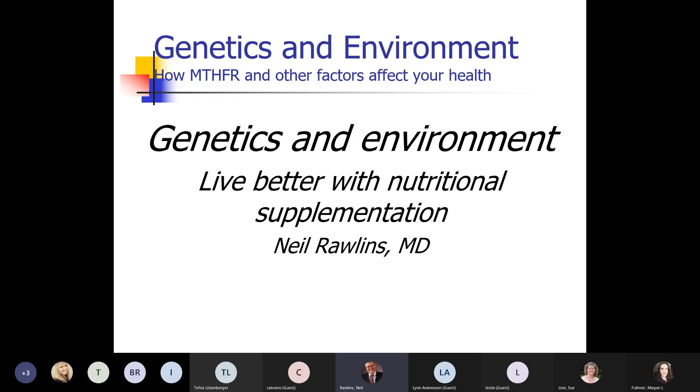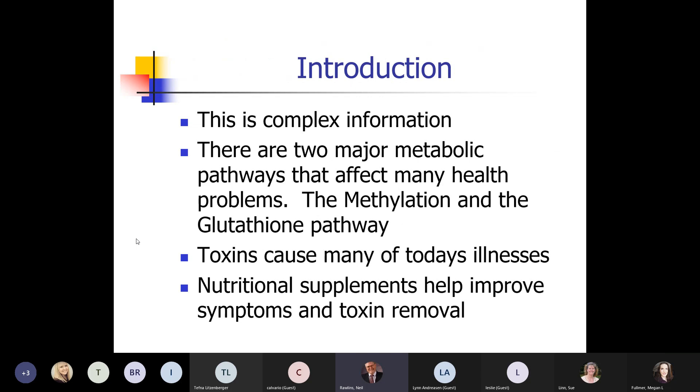Genetics and the environment — and this is really how you can improve that by using nutritional supplementation and also being aware of certain things that increase your risk and avoiding them. It is complex information, but I'm trying to help you understand this has a lot of good basic science behind it. There are two major pathways that affect a lot of our health problems: one is called methylation and the other is called the glutathione pathway.